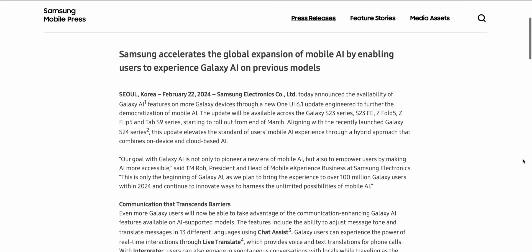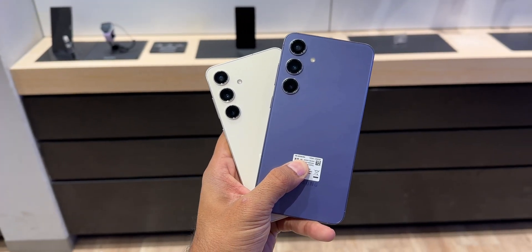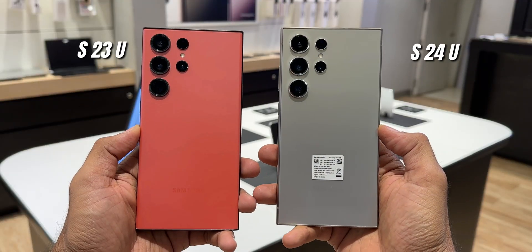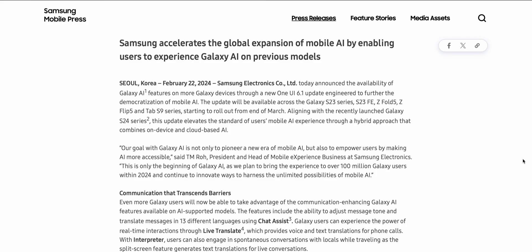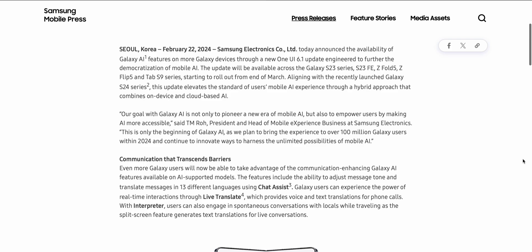Samsung has confirmed some of the Galaxy AI features which are going to come to the Galaxy S23 series with the One UI 6.1 update. The devices include the Galaxy S23, Galaxy S23 Plus, S23 Ultra, Galaxy S23 FE, Z Fold 5, Z Flip 5, and the Tab S9 series.